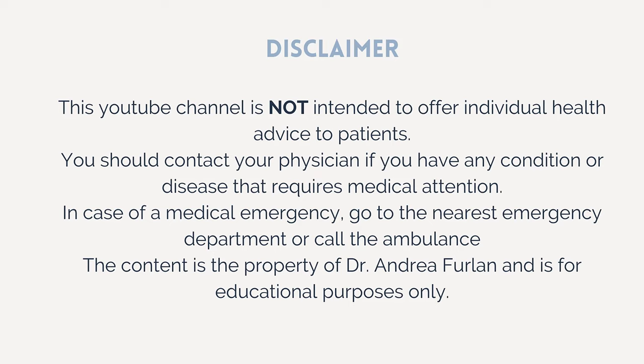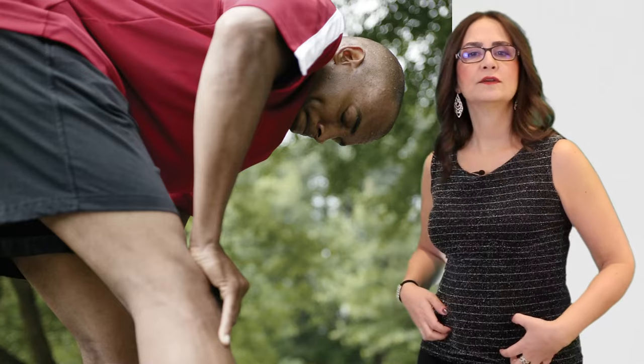So, how do we eliminate Meralgia Paresthetica? Please remember that this video is for educational purposes only — if you have a condition that is causing pain, talk to your doctor. The first thing to do is to find the cause of the compression. Is it a tight belt or underwear? Is it too much fat tissue in this area? Are you bending your trunk forward with repetitive movements? Was there any trauma or accident recently? If we cannot eliminate the cause of the nerve compression, we may need to modify activities, avoid bending the trunk, use loose clothing, try to lose weight, avoid wearing a tool belt, and avoid prolonged periods of sitting.